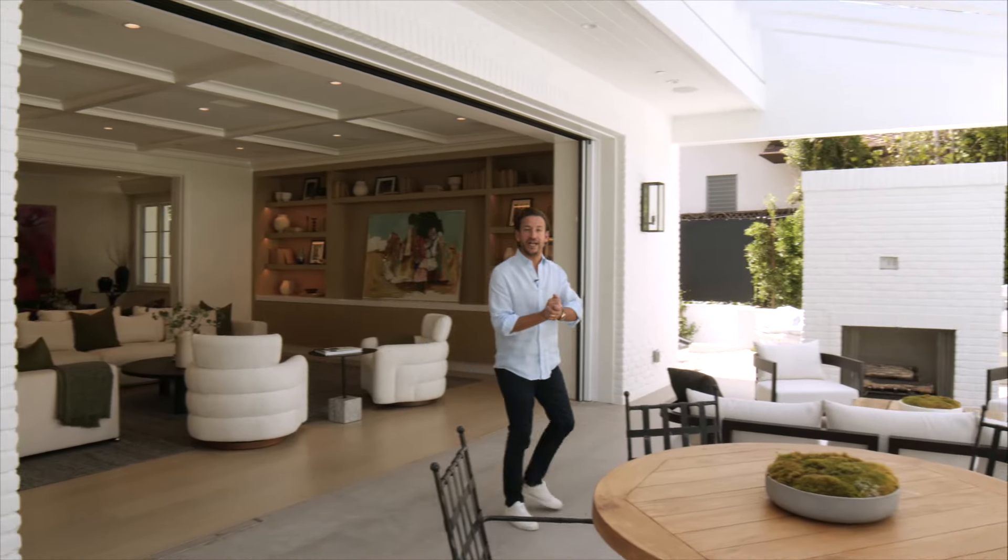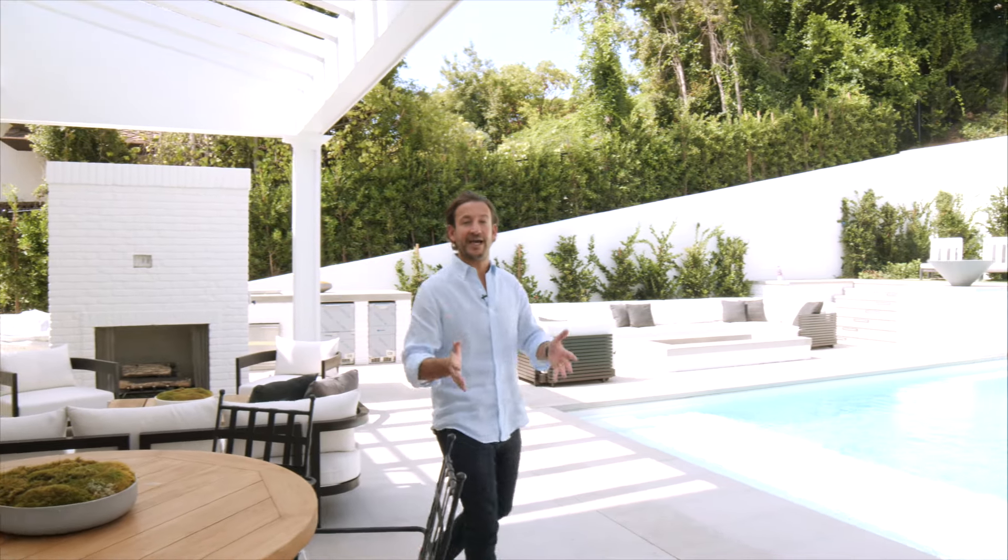Thank you so much for joining us on the tour today. This really is a one of one in the heart of the Palisades Riviera. The address is 755 Napoli Drive, priced at $23,995,000. Thank you.